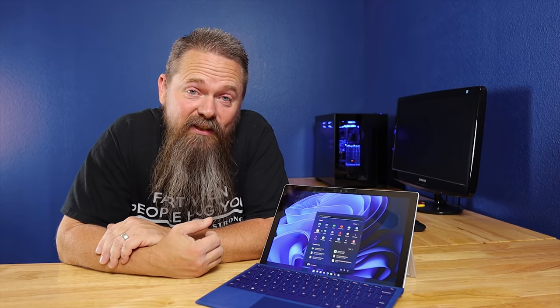Hey, Windows 11 came out. We should probably take a look at it and see if we should upgrade. Stay tuned.